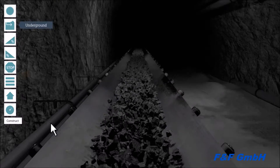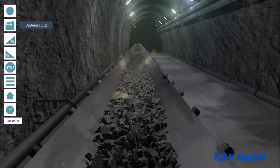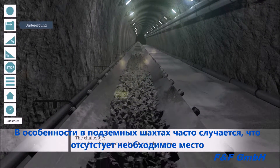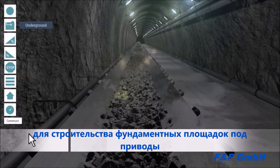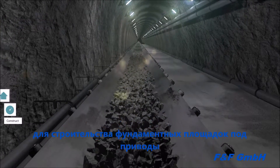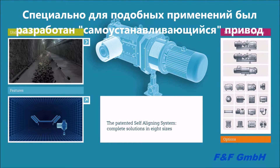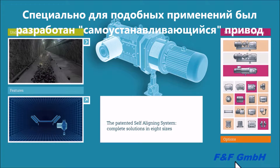Especially in underground mining, we often find a situation where laborious logistics is accompanied by particularly expensive installation. Narrow space aggravates the alignment work and keeps skilled staff occupied for a relatively long period of time. This is not the case with the patented self-aligning system by Siemens — this complete solution offers all facilities.